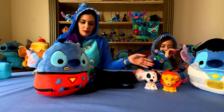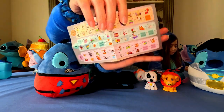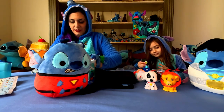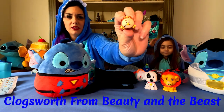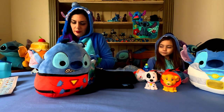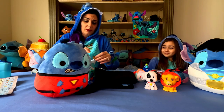This comes with a pamphlet that shows you all of the characters you can possibly get. So we got Mrs. Potts, and the little clock from — I cannot remember his name — a cute little bowl, and a little tea cart or coffee cart, depending on what you prefer to drink.